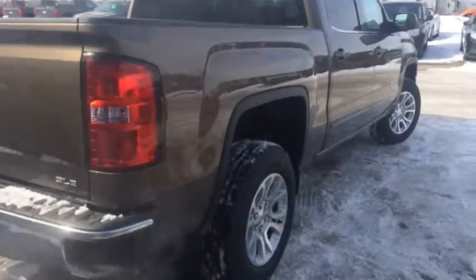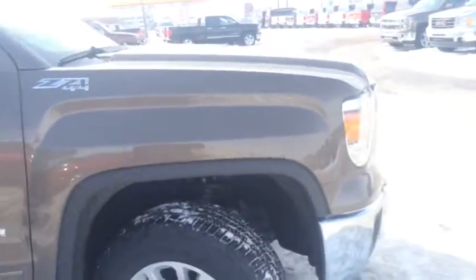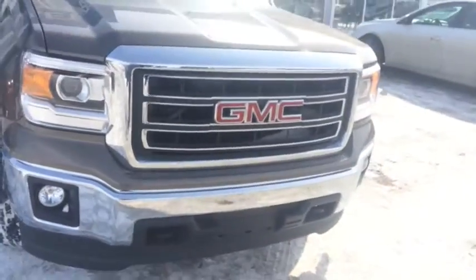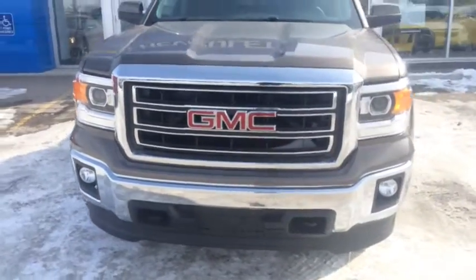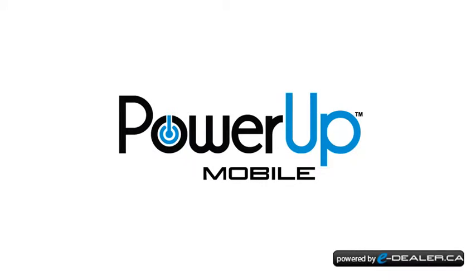This Sierra features the Z71 off-road package, 18 inch rims, and a 5.3 litre V8 engine which gets good gas mileage and gives you lots of power. So come down to Davis Chevrolet today in AirJay and take this for a test drive.